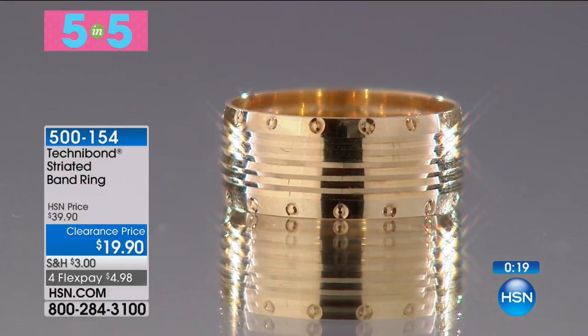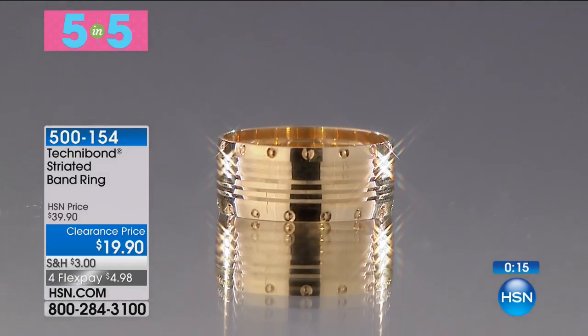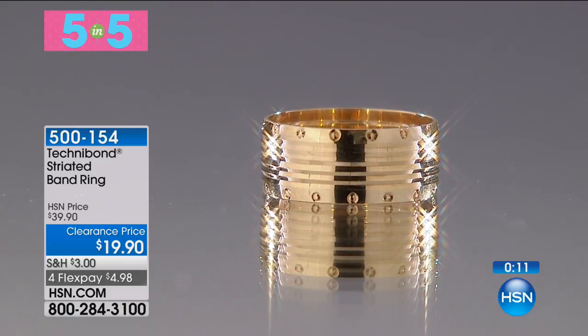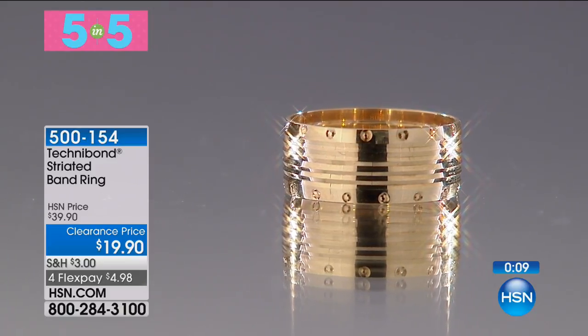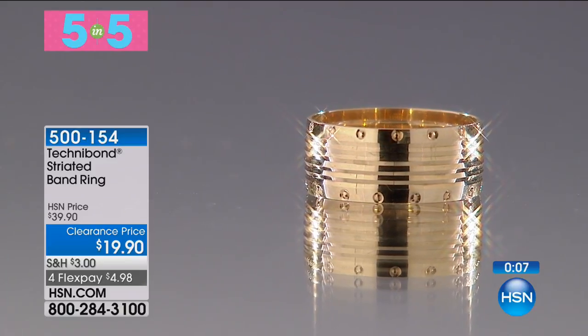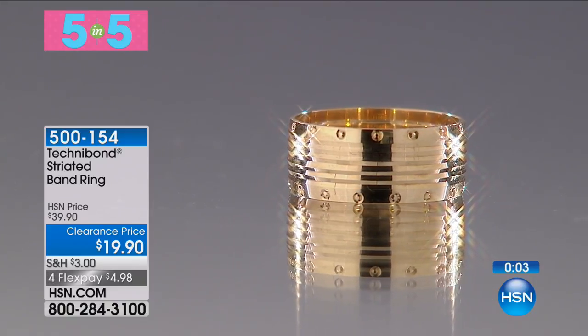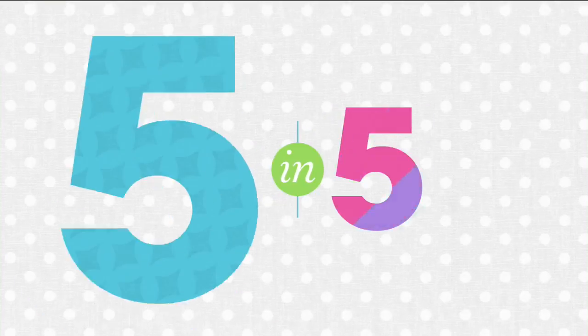What I love about this ring — it gives you that stacked look. Stacking rings isn't always the easiest to pull off, so it's nice to have the look of the stack here. It's a substantial size ring and will match with any gold. There's only 80 of these — that's why it's a 5 and 5.